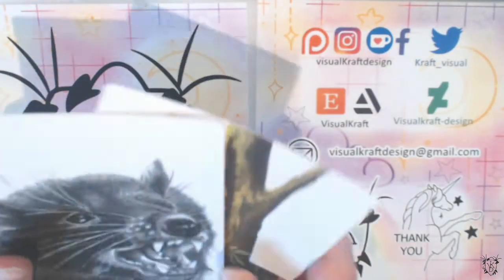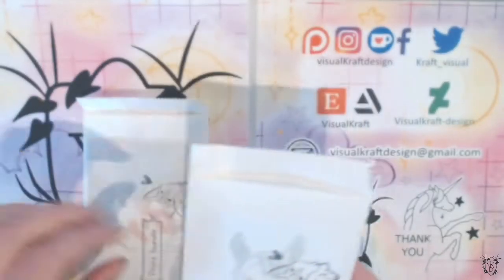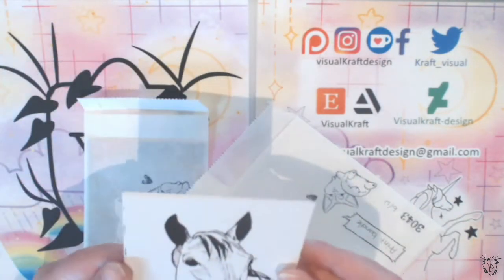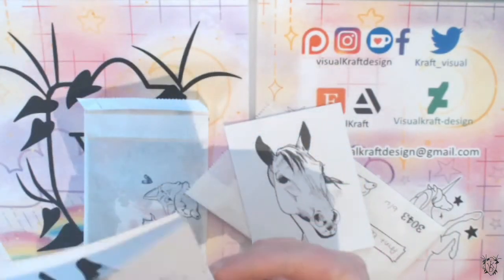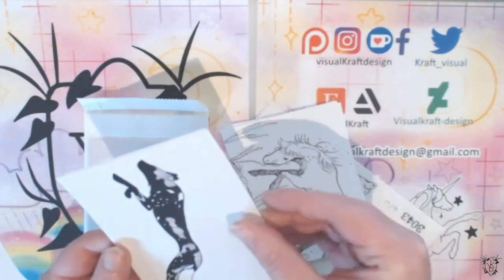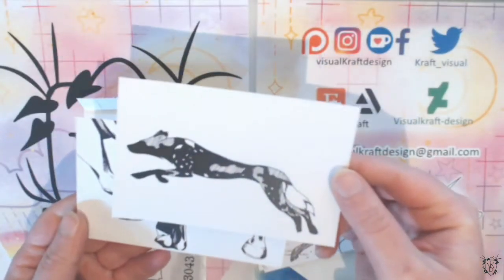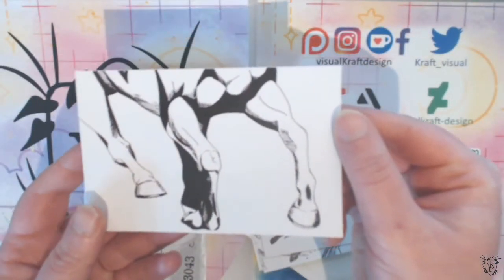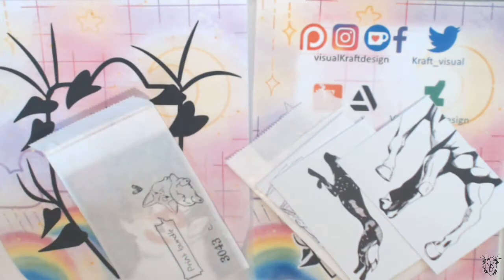The next thing I want to talk about is print packs. I do have two print packs — one is a black and white one, and you'll get these as well with the purchase of a sketch zine. They're cool little mostly Inktober pieces from 2019, and these will come signed as well.